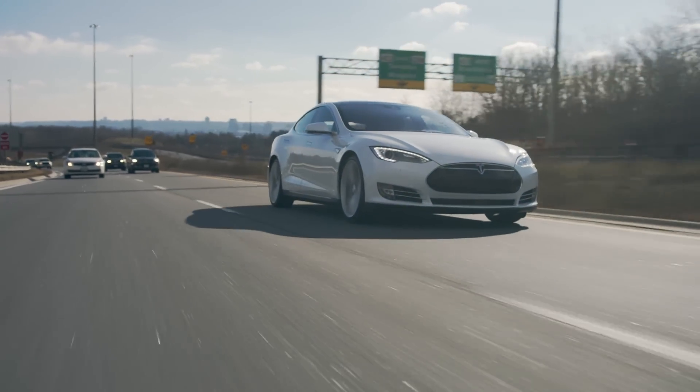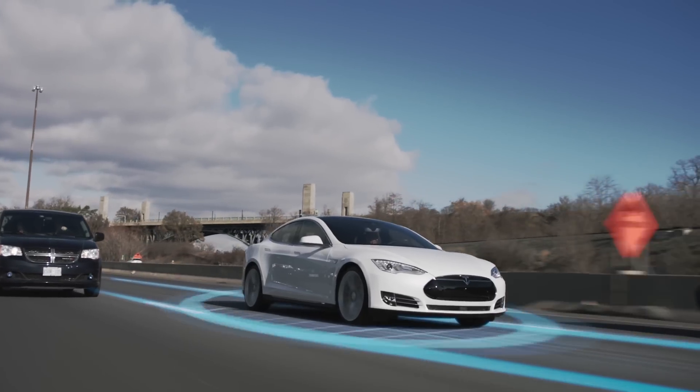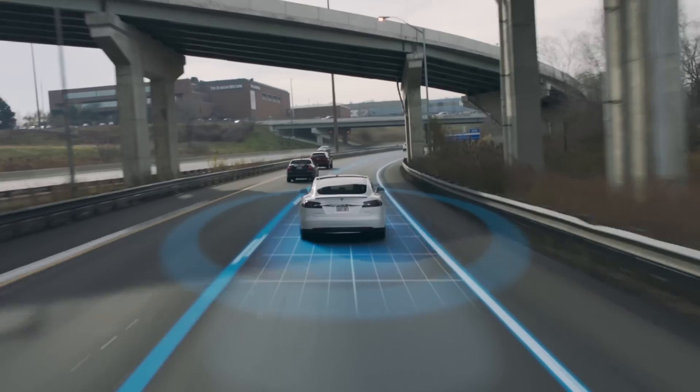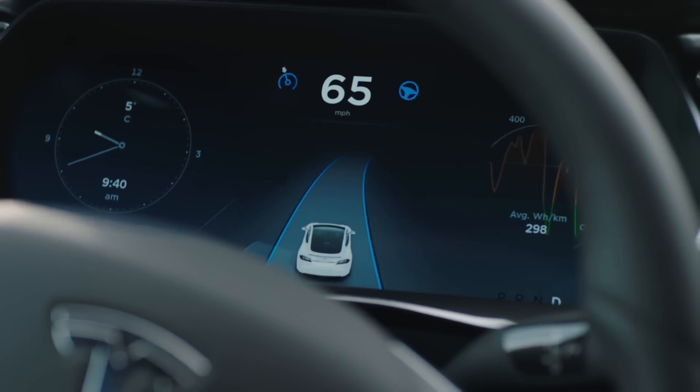When it came to Autopilot, I was really surprised that nearly 50% of you don't even want the basic convenience features — you chose no Autopilot at all. For me, that was surprising because honestly, if you're okay without this, you might be able to find a used Model S for cheaper than your Model 3 and get it a lot sooner.